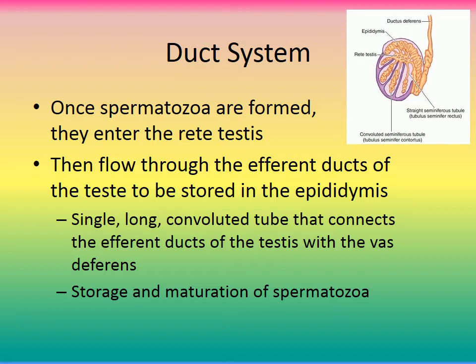Once the spermatozoa are formed in the seminiferous tubules, they enter the rete testis and flow through the efferent ducts of the testes, making their way up to the epididymis. The epididymis hugs the cranial surface of the testes and is where spermatozoa are stored until ejaculation. It is a single long convoluted tube that connects the efferent ducts of the testes with the vas deferens.